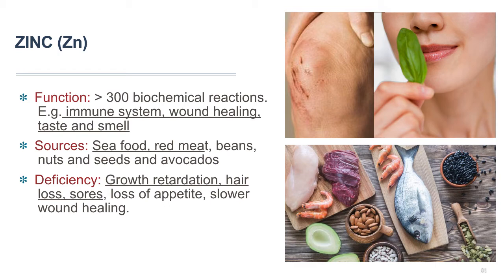Zinc deficiency is rare in North America, probably because of high meat consumption. However, when it happens, it causes slow growth in infants and children and delayed sexual development in adolescents. Zinc deficiency can also cause hair loss, skin and eye sores, loss of appetite, problems with wound healing, and a decreased ability to taste foods.